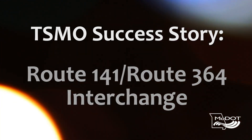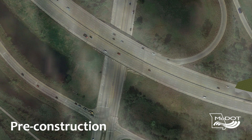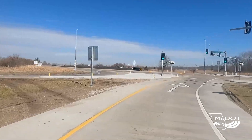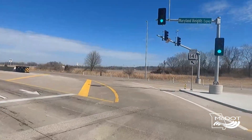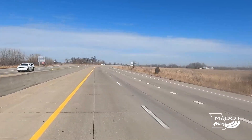My name is Lisa Kuntz. I'm the project manager here in the St. Louis District. The 141 and Route 364 interchange is a diamond with a loop ramp that goes from northbound to westbound 364. We had a really unique situation where traffic was increasing in all directions at this interchange due to two corridors expanding — 364 expanded into St. Charles County, and 141 connected from 64 to 370, which was new. So we were introducing all this new traffic at this interchange.